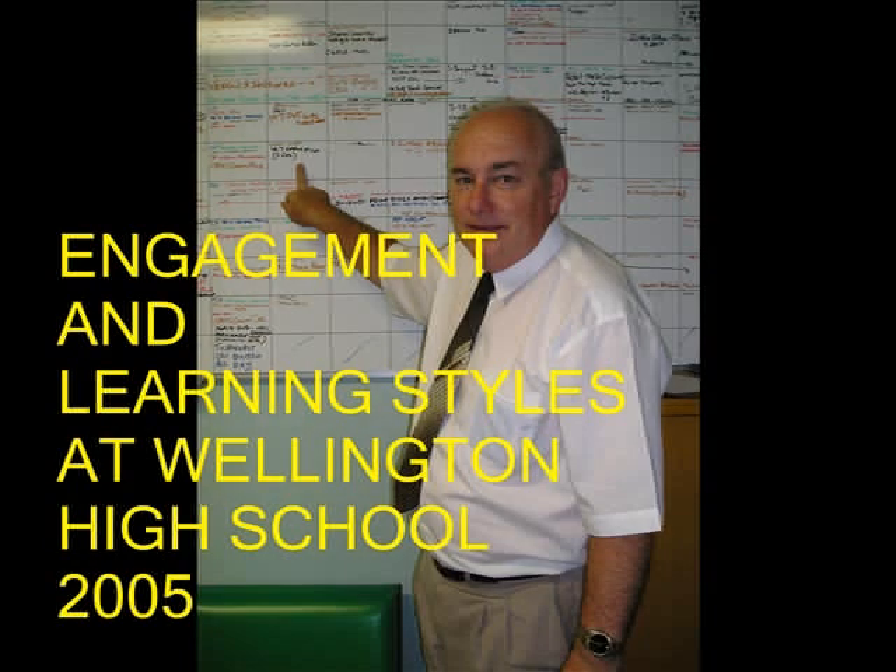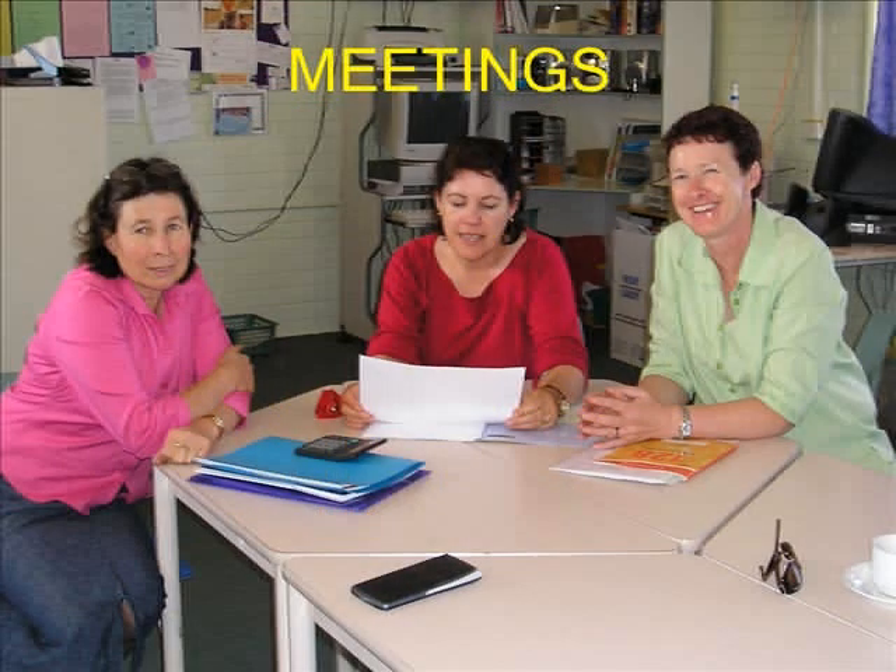In 2005, learning groups were introduced at Wellington High School. Our group decided to look at student engagement. As part of the PAS project in the school, learning styles were studied and Barbara Prashnik spoke to the whole staff regarding learning styles. It was decided after her visit that we would test all of our Year 7 students.